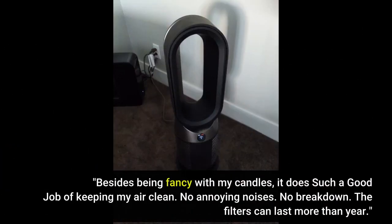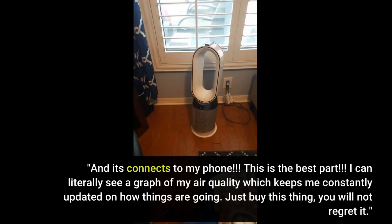Besides being fancy with my candles, it does such a good job of keeping my air clean. No annoying noises. No breakdown. The filters can last more than a year. And it connects to my phone — this is the best part. I can literally see a graph of my air quality which keeps me constantly updated on how things are going.